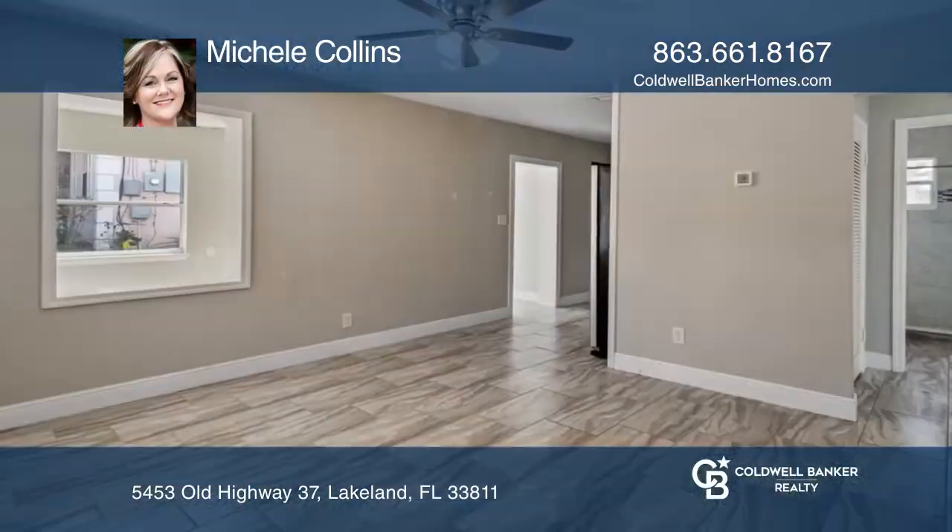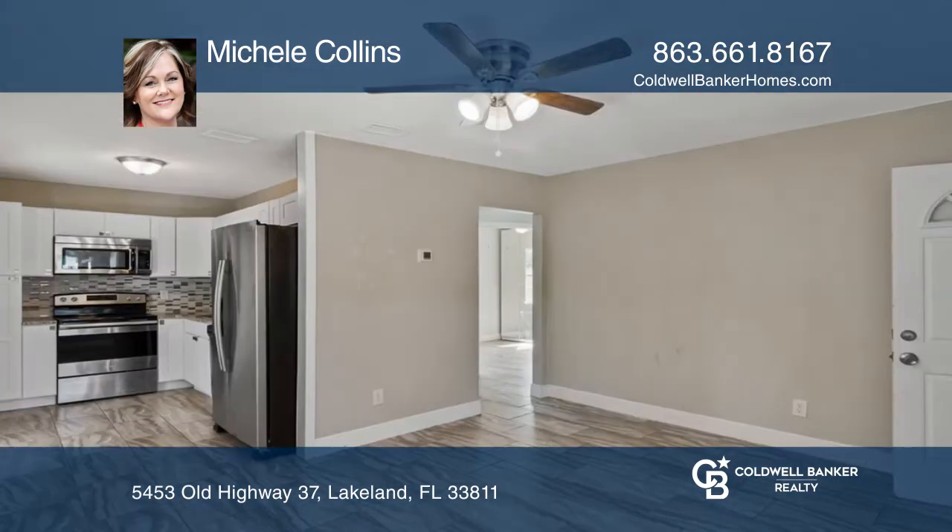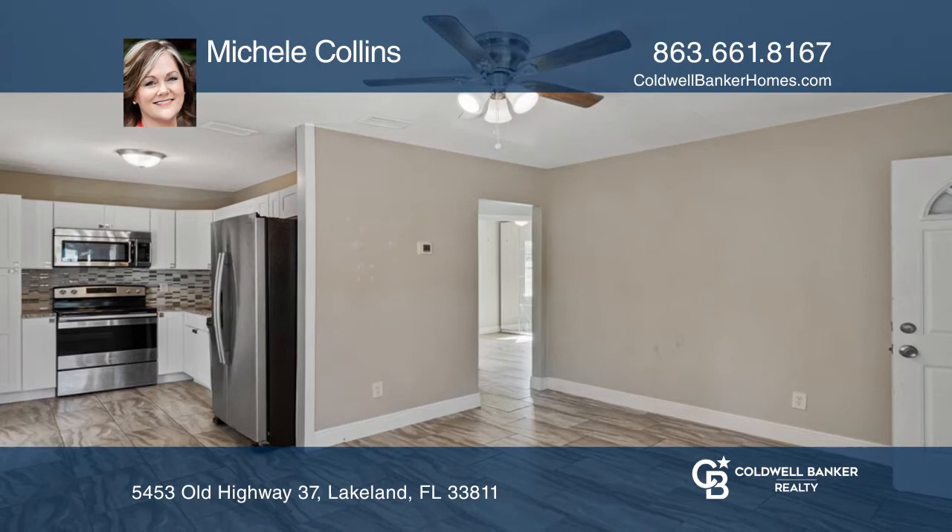This little beauty has been completely remodeled and features two bedrooms, one bath, and a bonus room. Enjoy gorgeous ceramic tile floors throughout the home and a huge fenced-in backyard.